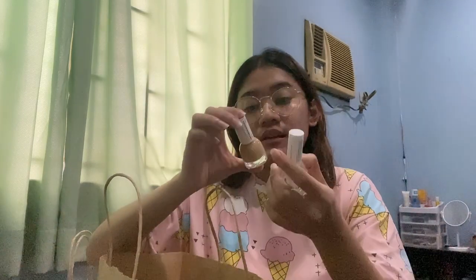Tapos gumili din ako ng Q-Tips — itong trench coat na color, and then yung quick dry top coat nila. Kasi ano, 149 pesos each pero buy one take one siya. You're just going to pay kung ano yung mas mataas na price. Eh since parang sila 149, so yeah.